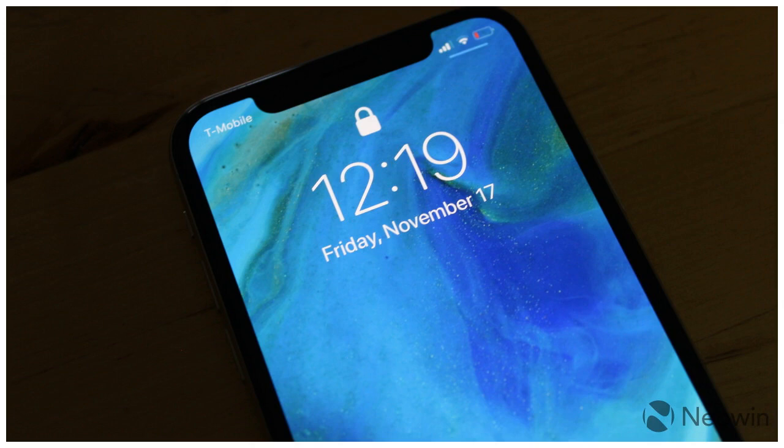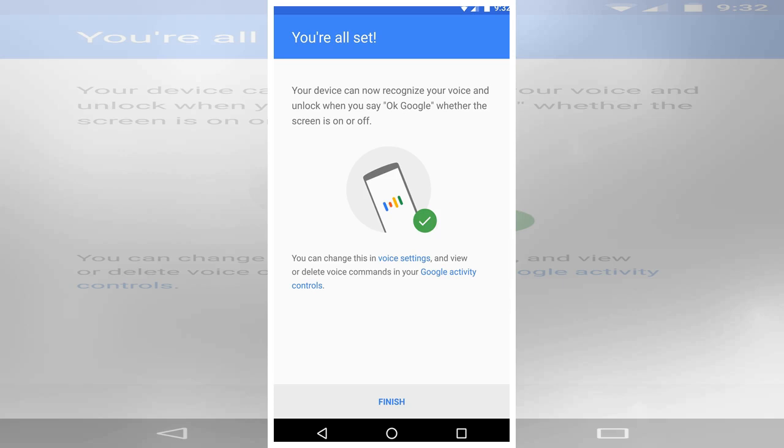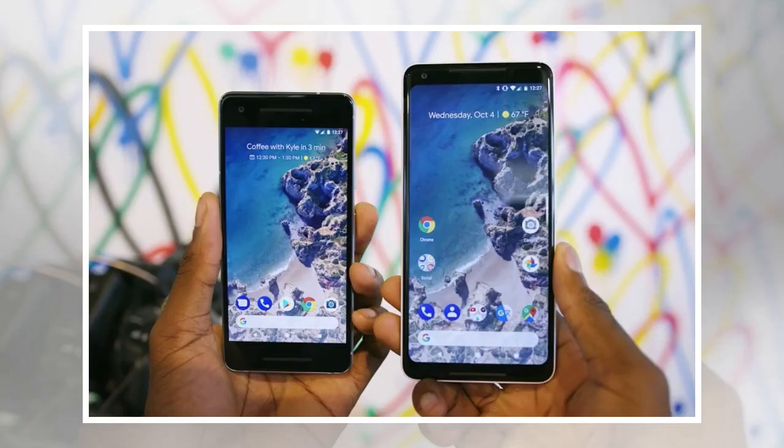That said, the feature isn't exactly new on smartphones, as Google started testing 'Hey Google' a couple of months ago. The feature was however restricted to a number of phones, but Android Police explains that it's rolling out to more users as we speak.